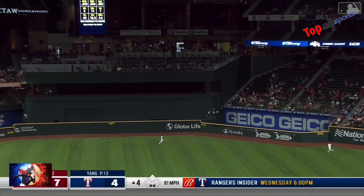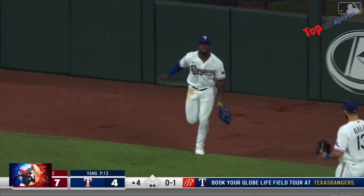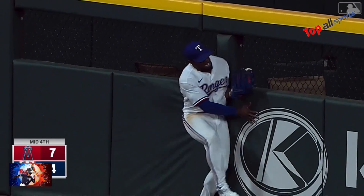Another fly ball to center with a lot of backspin on it again. Garcia back and he makes the catch. Wow — right before banging into the fence. No big deal, he's out.